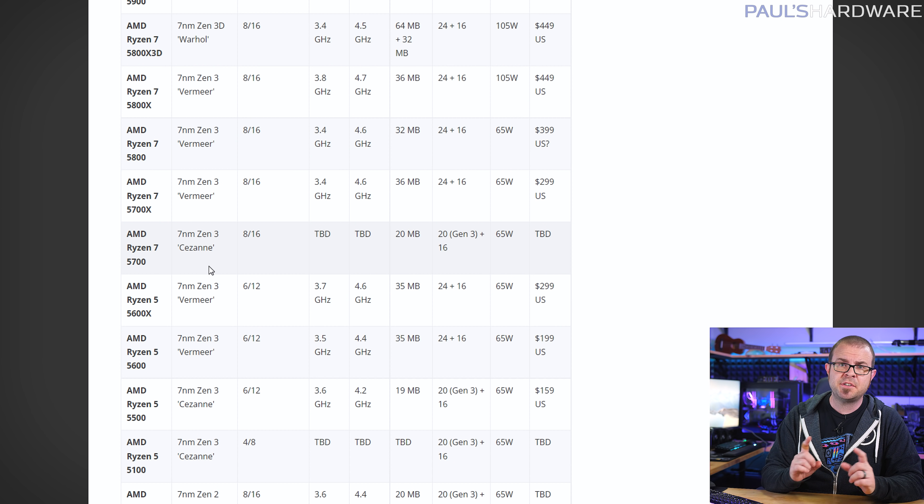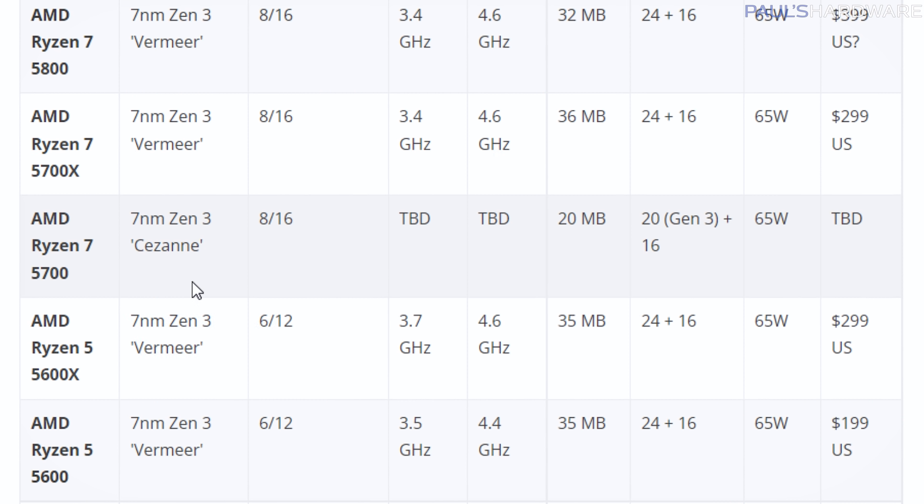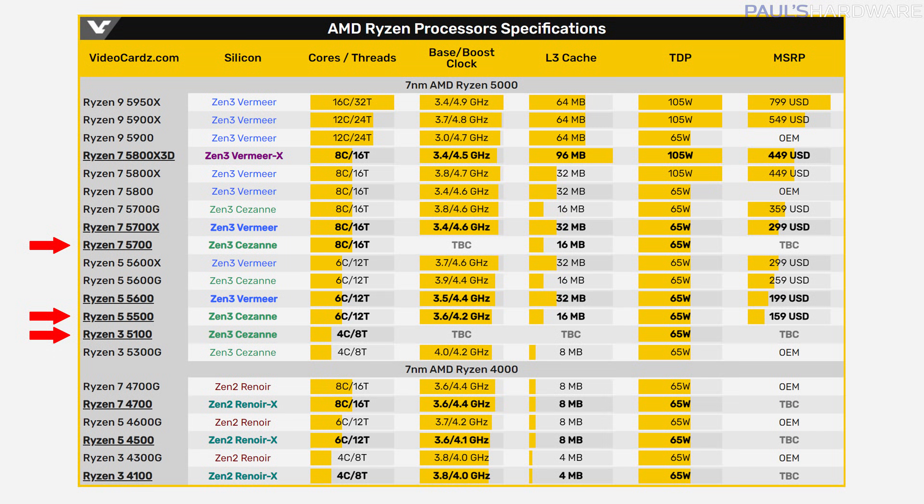It's a bit of a mixed bag though, as AMD is using chips codenamed Cezanne — the same chips from their 5600G and 5700G APUs — for the 5700, 5500, and 5100 CPUs, meaning those will only have half the cache and only PCIe 3.0 support compared to Vermeer-based CPUs like the 5600 and 5600X. They'll have the iGPUs disabled too, which kind of sucks. While I'm glad AMD is finally adding current gen CPUs to the low end of their stack, it's less exciting because next gen is already on the horizon, and all of these chips slot into AM4 motherboards that will be eclipsed by the AM5 launch later this year.